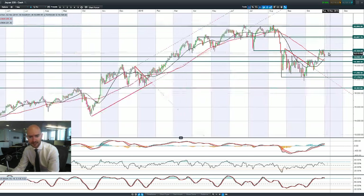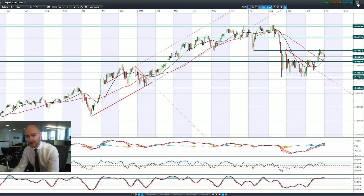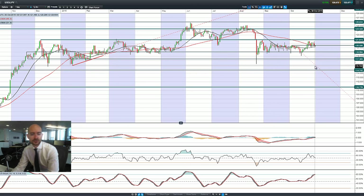Looking at Japan 225, it's quite an ugly candle on Friday — didn't sell off quite as harshly as the US market, managed to bounce back before the close, and has moved lower this morning. It's already bounced off 18,648, which seems to be an important level. We're still trading above both moving averages; the MACD histogram is slowing and we've almost got a sell signal on the slow stochastic. Japan 225 is probably briefly supported by the possibility of monetary policy changes, which means a lot of traders don't want to be short.